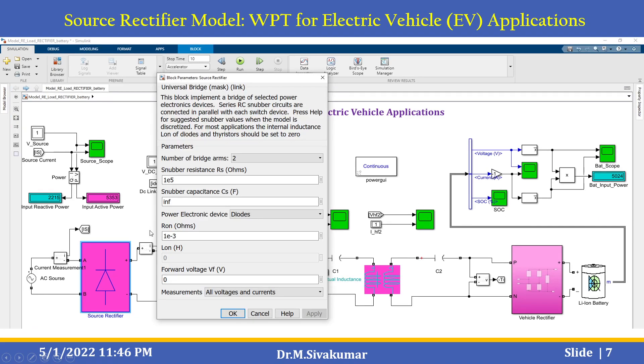This is a universal bridge model used as the source-side rectifier. This block implements a bridge of selected power electronic devices; series RC snubber circuits are connected in parallel with each device. You can select the number of bridge arms — for this example it is set to 2 — with snubber resistance 1 ohm, power 5, and snubber capacitance set to infinite.